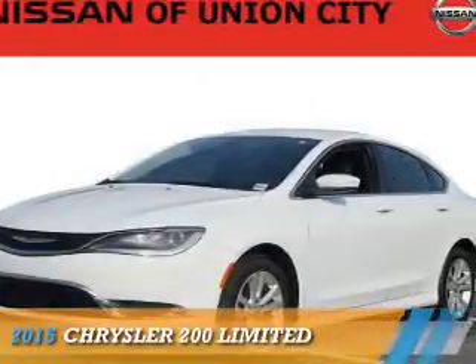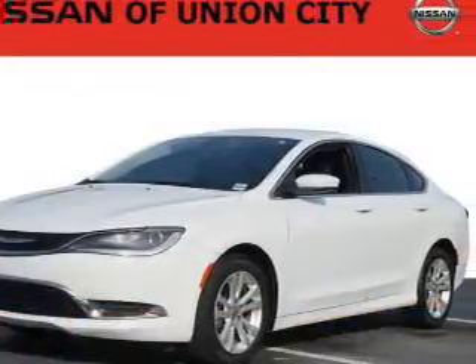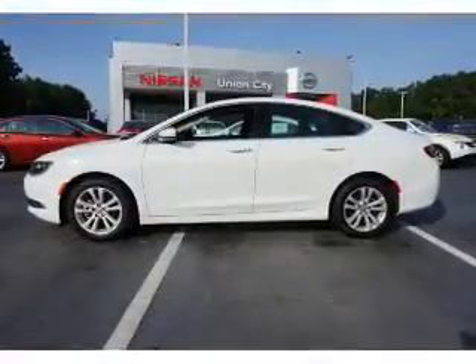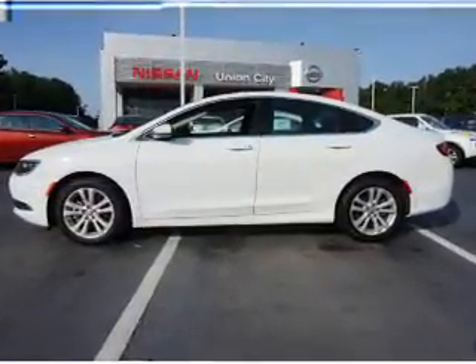Presenting the 2015 Chrysler 200. It's powered by front-wheel drive, a 2.4-liter, 4-cylinder engine, and an automatic transmission.